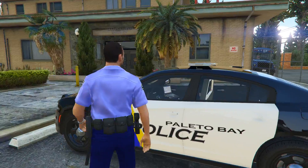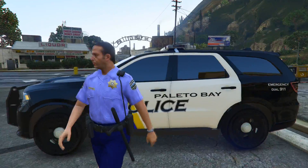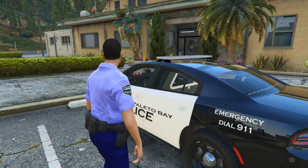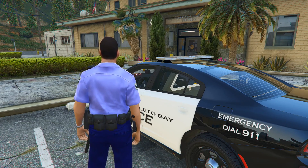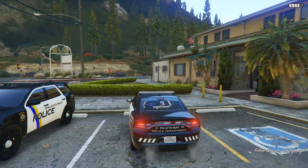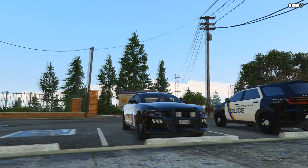It consists of a 2018 Charger as well as a 2018 Durango. Vehicles are done by two different creators — those are downloadable from the actual link for the livery pack. We are going to ride out in this 2018 Dodge Charger. I already have it warming up.